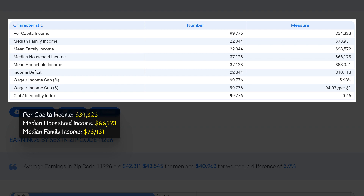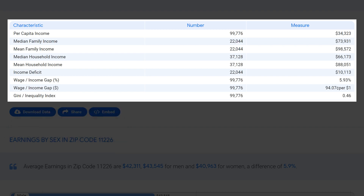These numbers demonstrate that while there may be pockets of lower income in this zip code, there is also a strong middle and upper class presence contributing to the overall prosperity and vitality of the community.